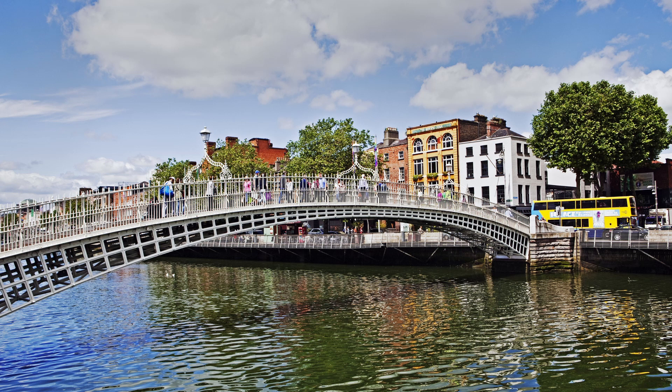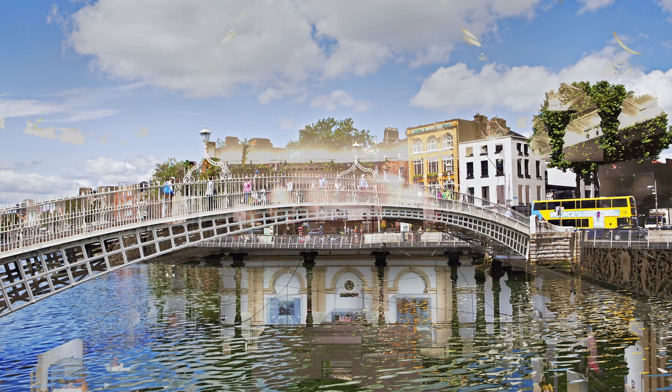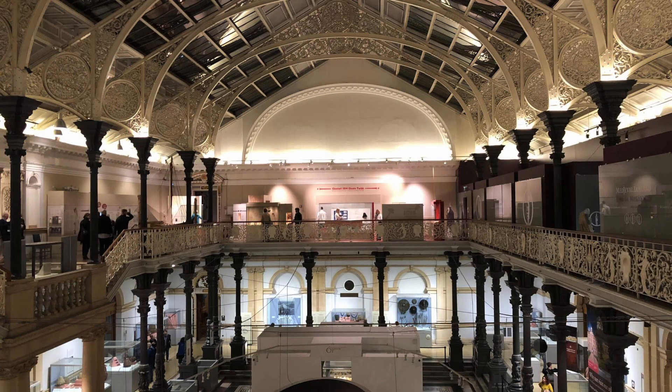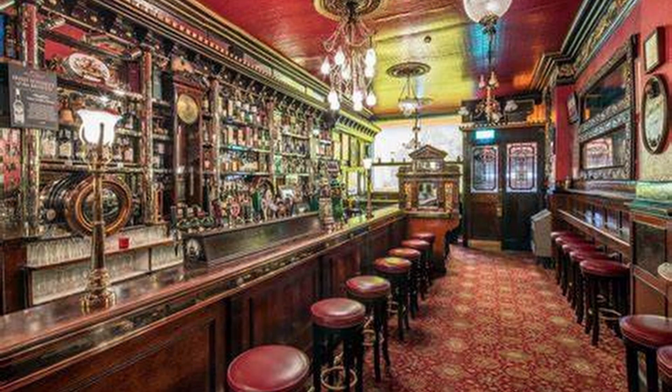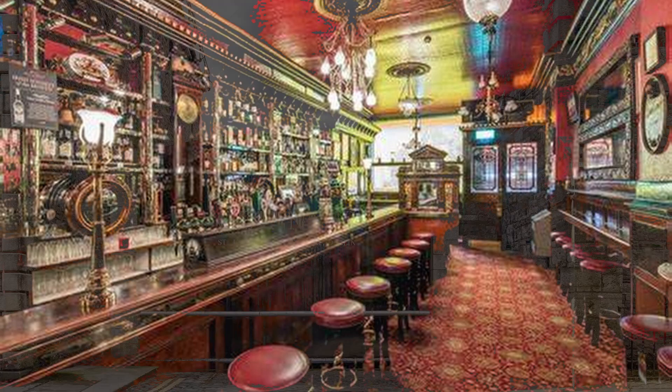Howdy y'all, Bradley here, and today we're exploring the top things to do during your trip to Dublin, the capital city of Ireland. Dublin is a city filled with history, culture, and natural beauty. We've compiled a list of the top five things to do in Dublin that you don't want to miss, so let's dive in.